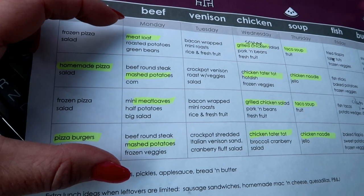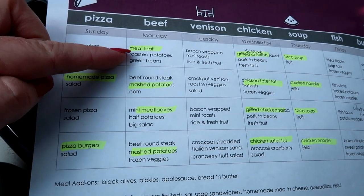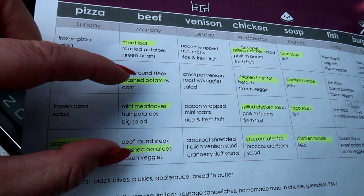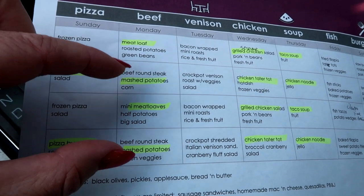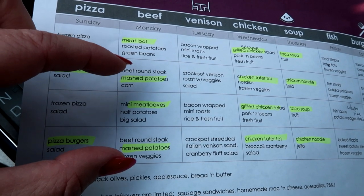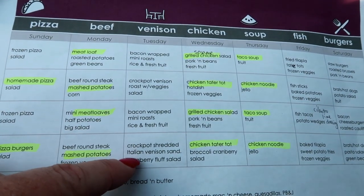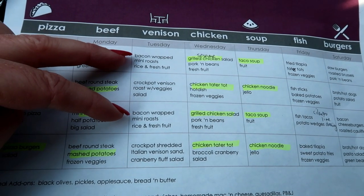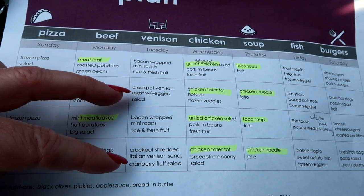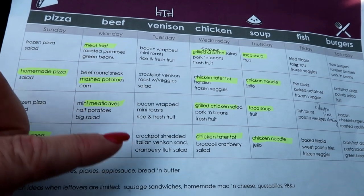Mondays we're going to be doing beef — two weeks of meatloaf, one standard and one mini meatloaf, and then I have beef round steak in the freezer that I'll probably make into a Swiss steak-style dinner in the crock pot. Tuesdays is our venison day — we're having bacon-wrapped mini roasts and crock pot roasts, a traditional crock pot roast with vegetables.